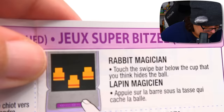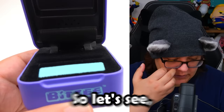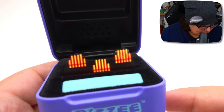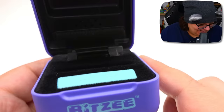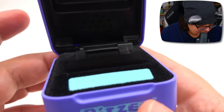It says 'touch the swipe bar below the cup that you think hides the ball.' That's cute! So let's see where we think the ball is going to be. Here's the ball — under the cup. The cups shuffle — I think it's in the middle. The answer is yes! We did it! Here's the ball again — let's see if y'all can guess it too. The cups shuffle again — I think it's this one. And the answer is yes! We did it! I'm the best gamer — big brain mode activated.